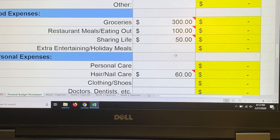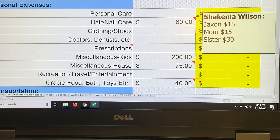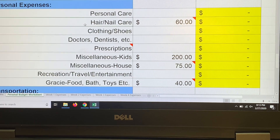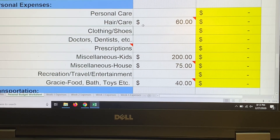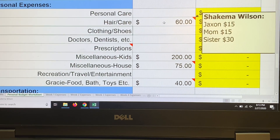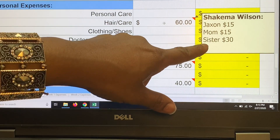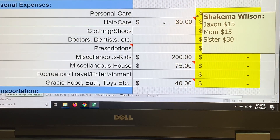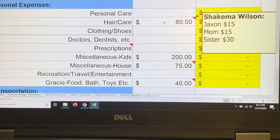Moving to personal expenses: we don't have a lot this month. I'm removing nail care since we don't get our nails done. For hair care, $15 is for Jackson's haircut and $15 is for mom — I may let Jackson get two haircuts and skip mine since I bought hair products last month. Sister didn't get her hair done last time, so she has $30 plus $20 left from last month's envelope.